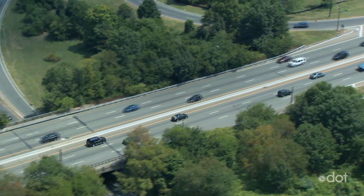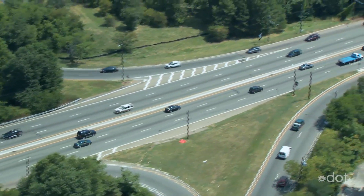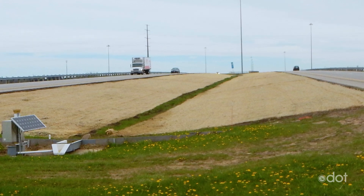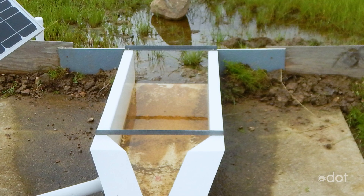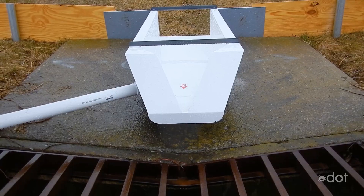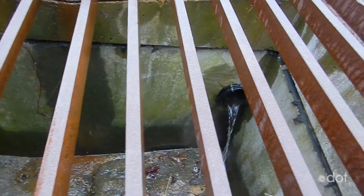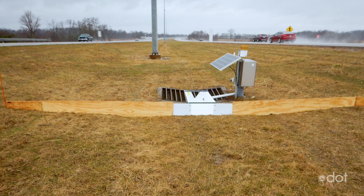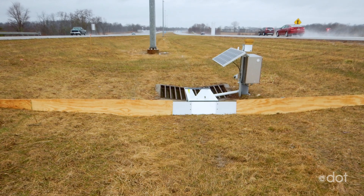ODOT takes protecting the environment very seriously. Some of the things that leak out from vehicles onto our roadways are washed into waterways. To try and mitigate that, we're testing four different designs of filtration strips at 10 sites all across the state. These grass filter strips include different depths of sand, expanded shale, compost, and/or native soil. Our researchers are measuring rainfall and runoff to see how well these different natural filtration systems work. This project began in 2017 and is expected to last for about four and a half years. The goal is to develop a new, cost-effective standard practice for helping to reduce and clean stormwater runoff from Ohio's roadways to keep our environment clean. Who Knew?